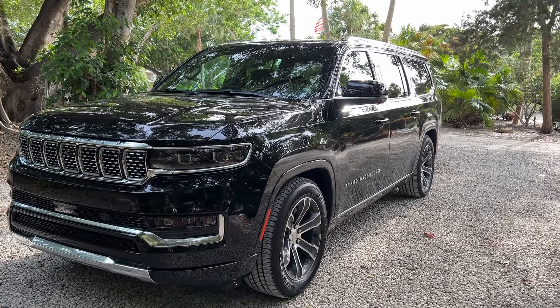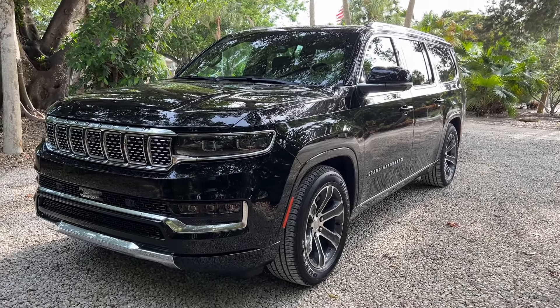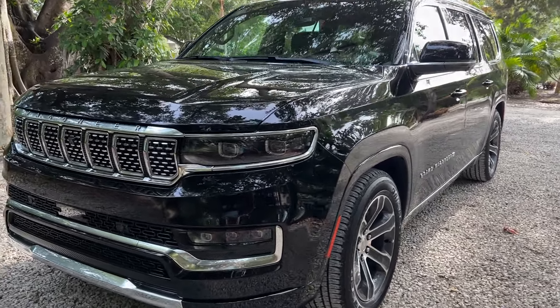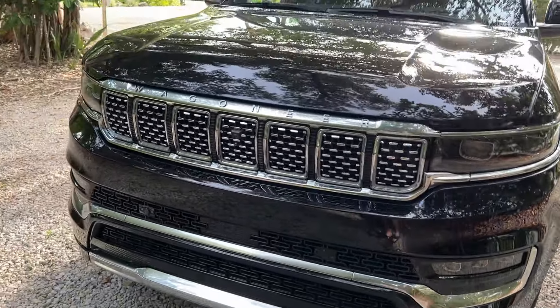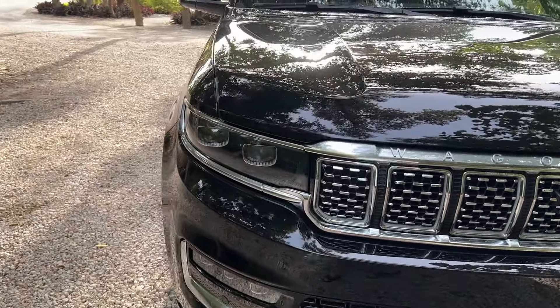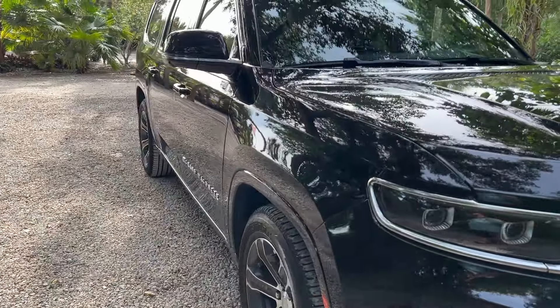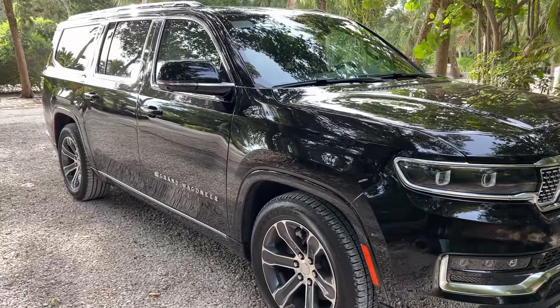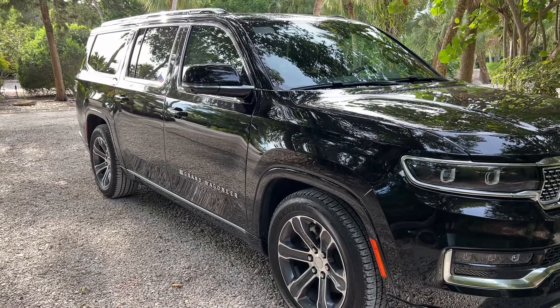That's another thing they've got going against them, in my opinion. There's competition that's been doing this for years and these guys have not. It is a nice vehicle though. The one thing it has going for it is the highest horsepower out of all the vehicles I compared it to — it's got 510 horsepower.